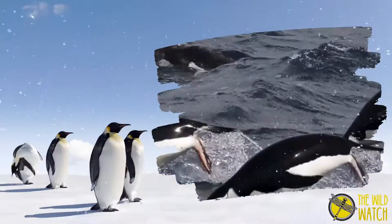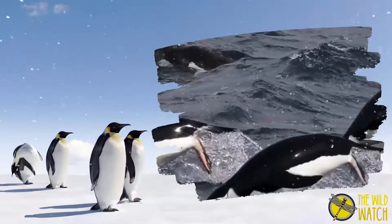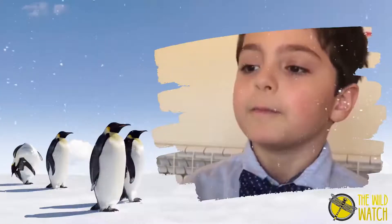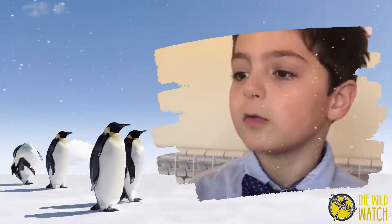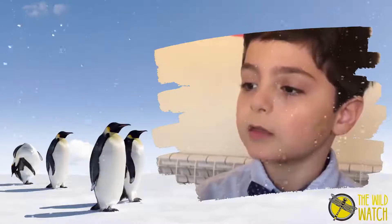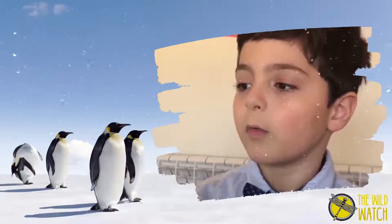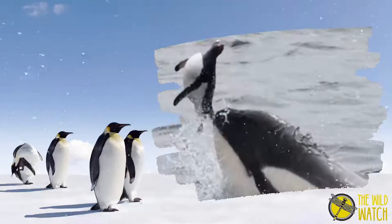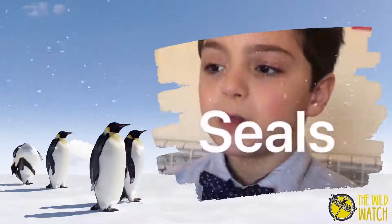The penguins' colouring is black above and white underneath. This helps with warming and cooling on land, and also makes them less visible in the water, protecting them from predators like orcas and seals.